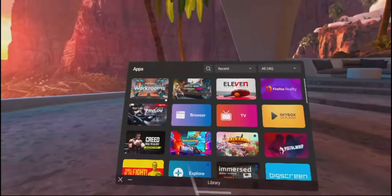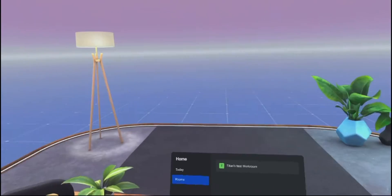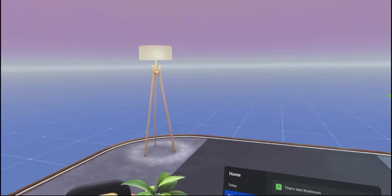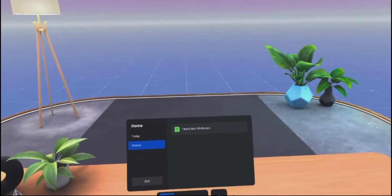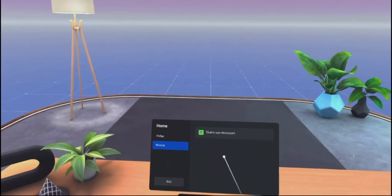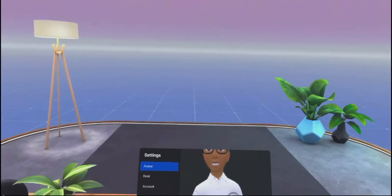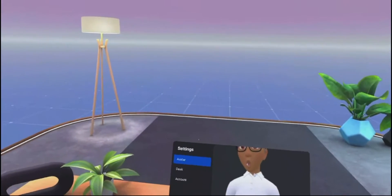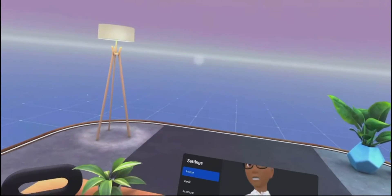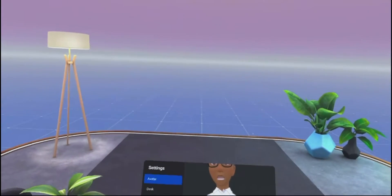We are going to go to Horizon Workrooms. So this is where you first walk in. As you can see, it's got a vast amount of area, which we obviously don't need. You can work from here — I can go onto my computer, here are the settings, and this is my avatar. What this enables you to do is when you are in a virtual meeting, they'll see this avatar — they'll see a face, they'll see a body.